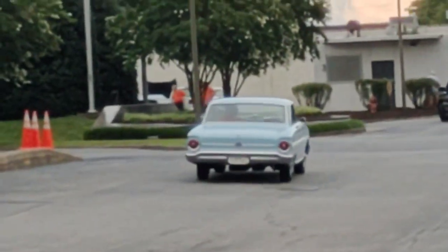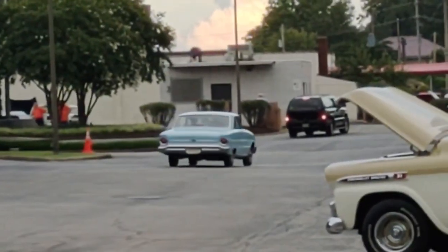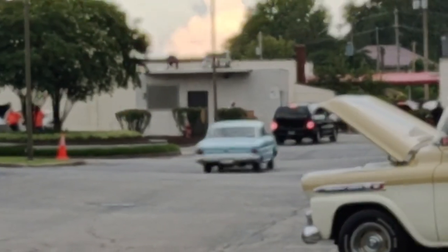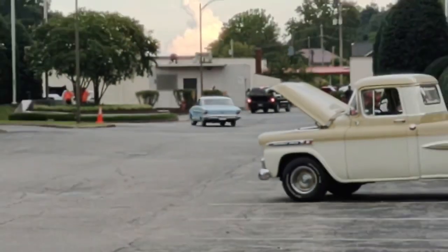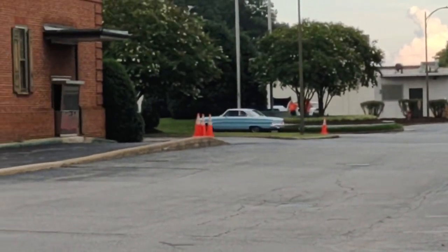What a bunch of cool cars turned out today. I didn't get to cover the whole show, but it was a cool little cruise-in. If you ever make it out to Bassett for their cruise-in downtown, it is worth the drive.